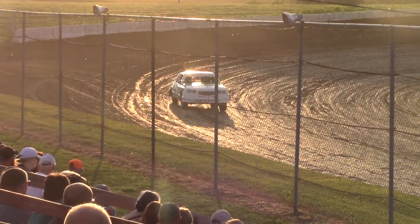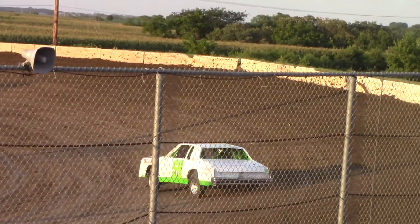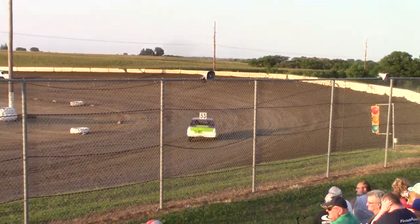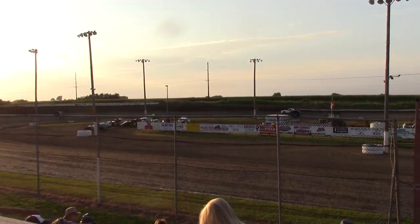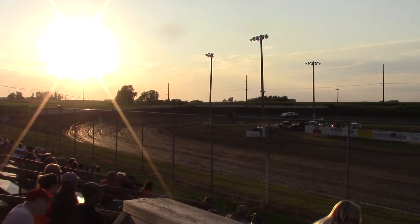Regine Carpenter in the 53 running second, sliding as they go through three and four. Green flag in the air — two more laps to go. Arsons out in front looking good. Can the 53 hold on to that third spot over the 42?